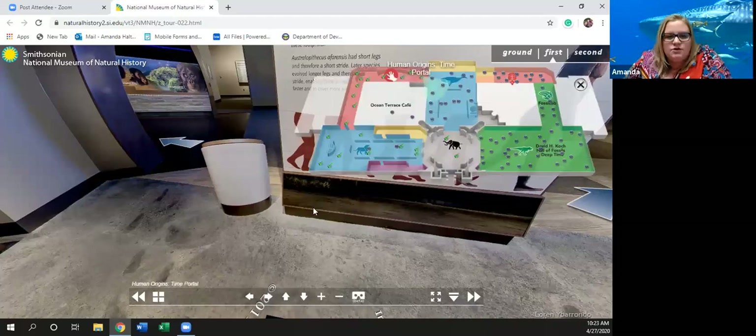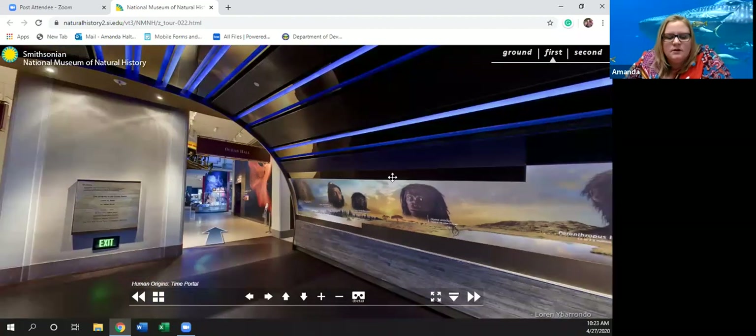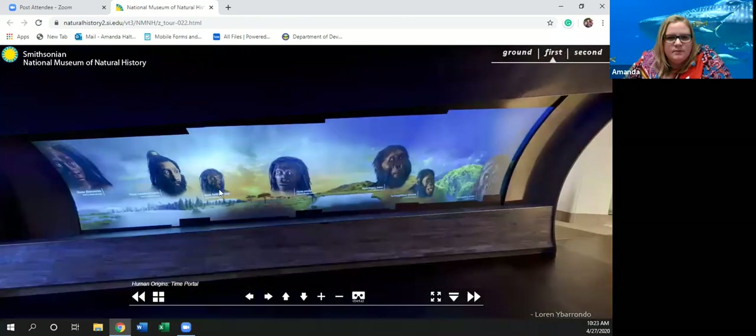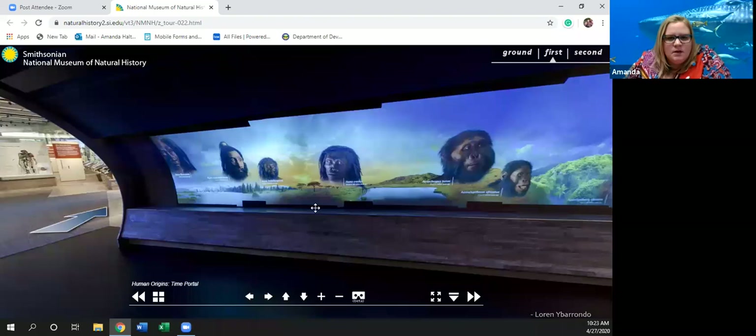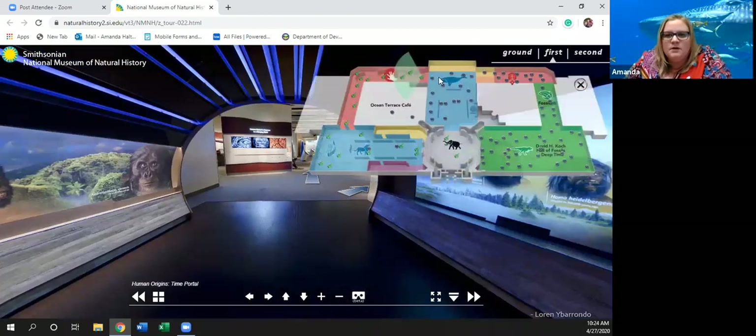Into the time portal — it just shows what appears to be evolution. Not a whole lot in here. I'm assuming that when the museum is actually open and running they have a video of some sort going on in here, but we don't get to see that. So we're going to head to the Ocean Hall now.